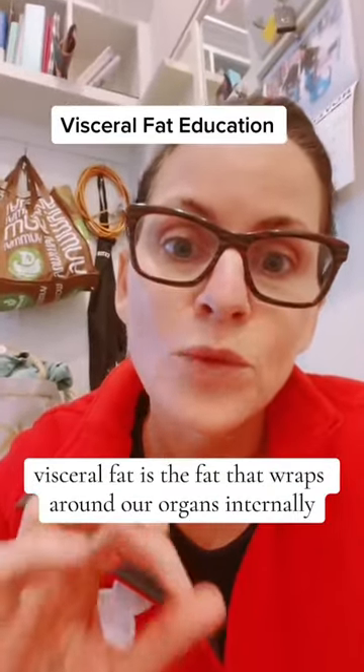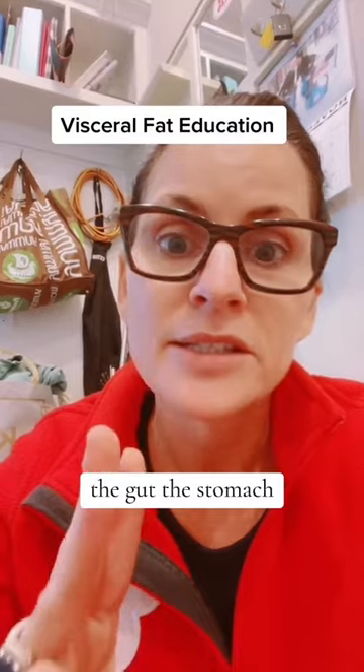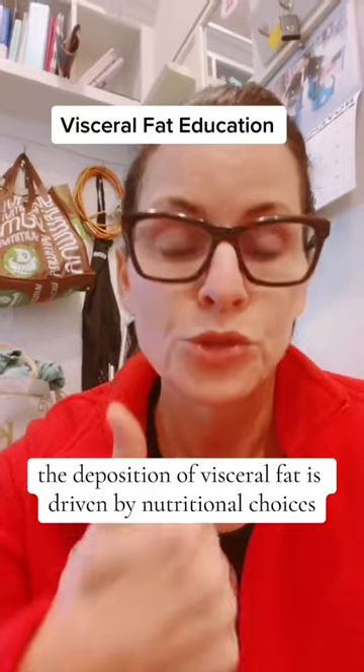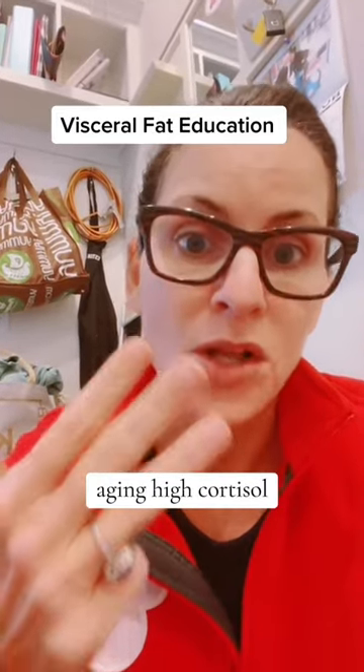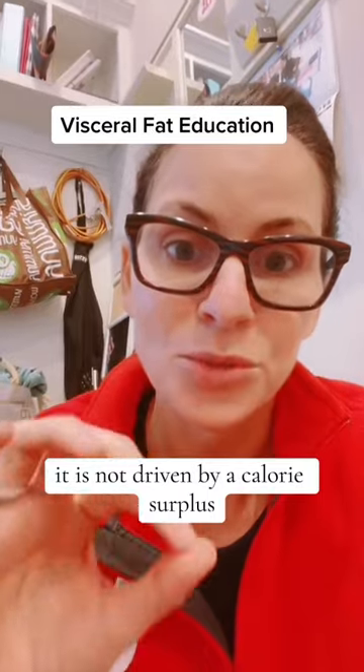Visceral fat is the fat that wraps around our organs internally — around the omentum, the gut, the stomach, the liver, etc. The deposition of visceral fat is driven by nutritional choices, inflammation, aging, high cortisol, and insulin levels. It is not driven by a calorie surplus.